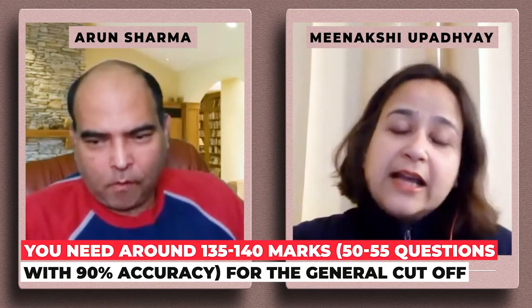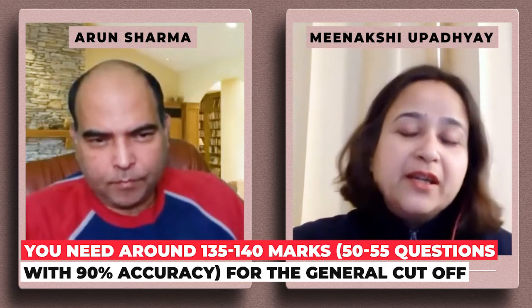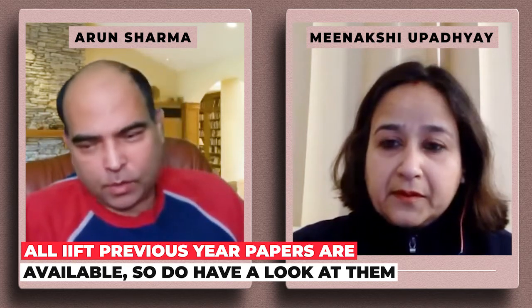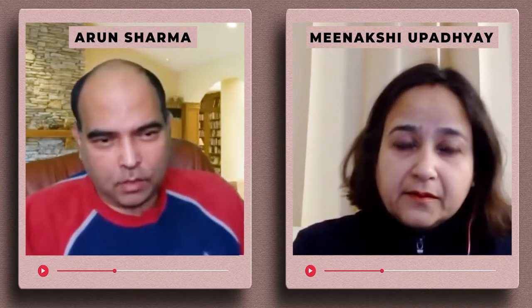Do as many practice papers as you can — that will give you the speed and comfort level. Also, do have a look at the past year papers, because that's an important component. All the past year papers are available. Regarding calculation skills, looking at the IIFT 2021 paper, the quant scoring rate is similar to the CAT quant scoring rate.